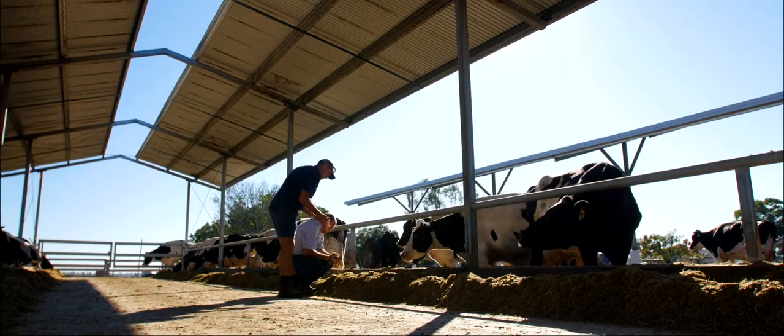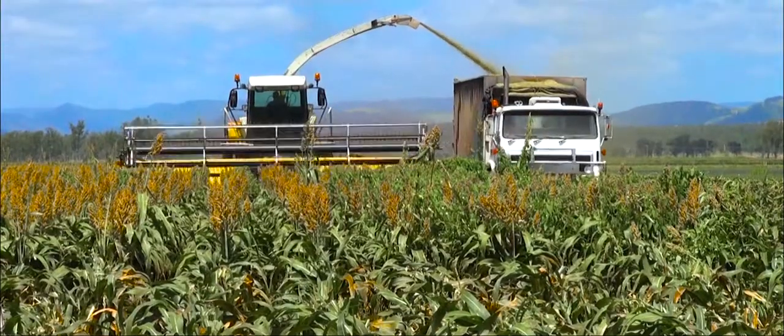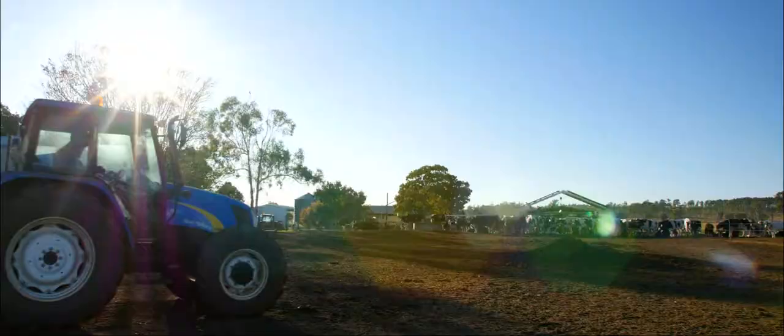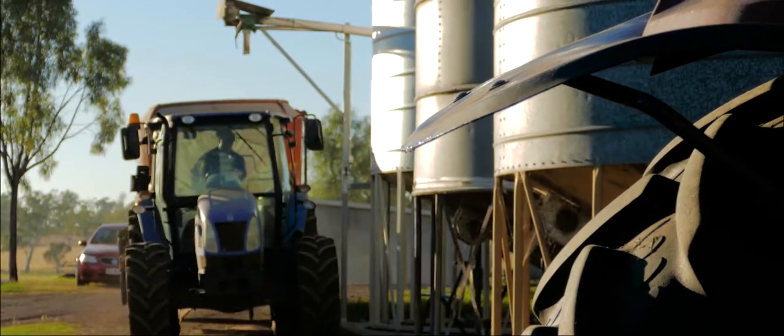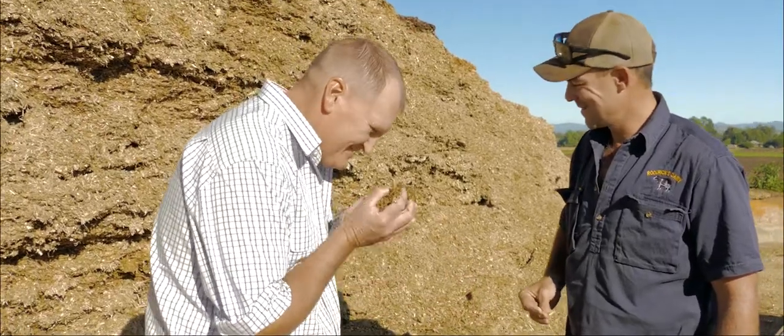We've moved a lot of our feeding systems to partial mix rations and total mix rations. We're actually growing crops and forages that we can harvest and store as either silage or hay and feed back during those periods when we're short of pasture to graze.